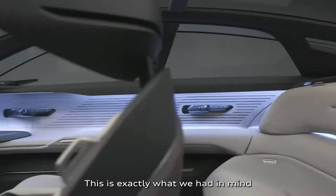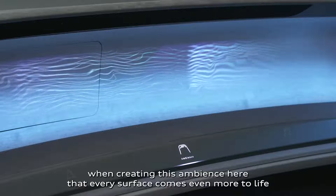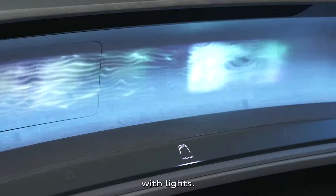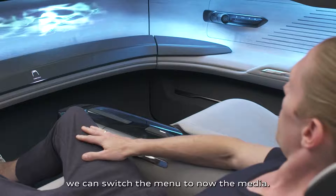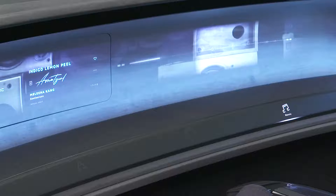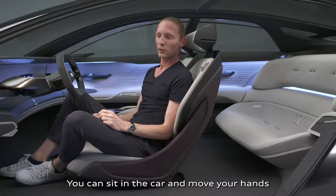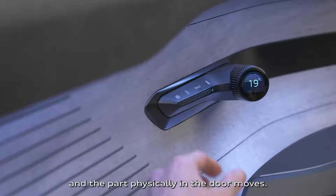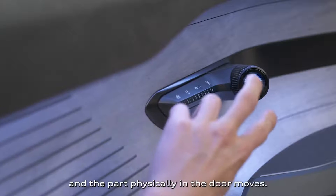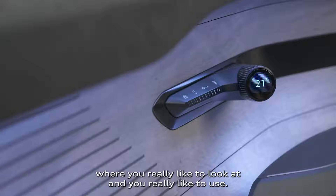This is exactly what we had in mind when creating this ambience — that every surface comes even more to life with lights. Just by eye-tracking, we can switch the menu to the media. You can sit in the car, move your hand, and a part physically in the door moves. You need some highlights and jewels in the car that you really like to look at and really like to use.